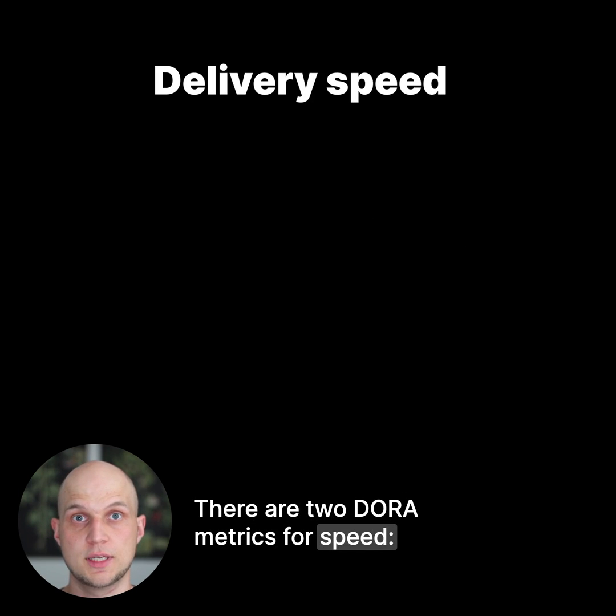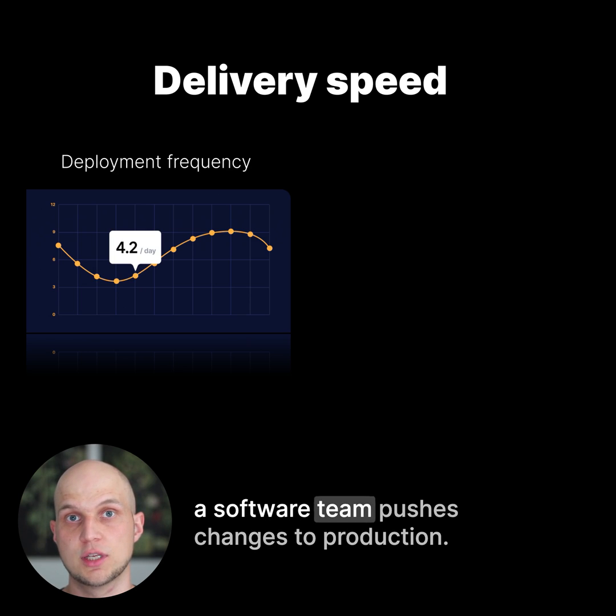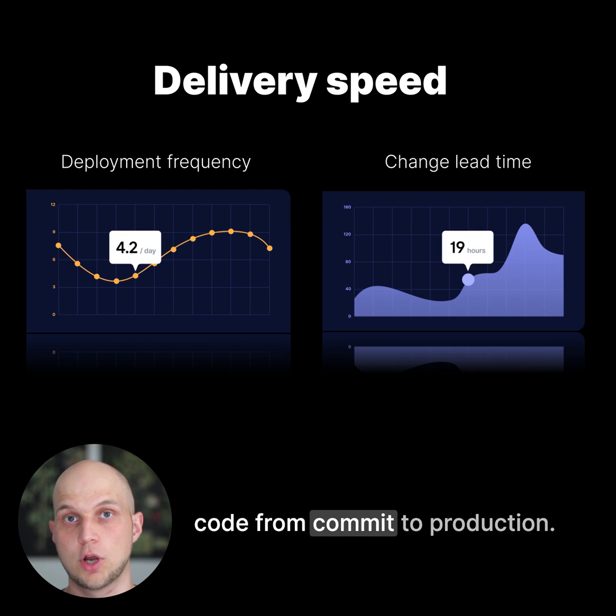There are two Dora Metrics for speed: deployment frequency, which measures how often a software team pushes changes to production, and change lead time, which measures how long it takes to get code from commit to production.